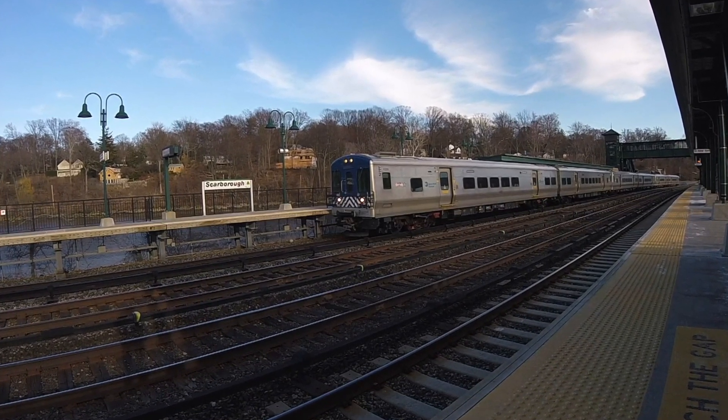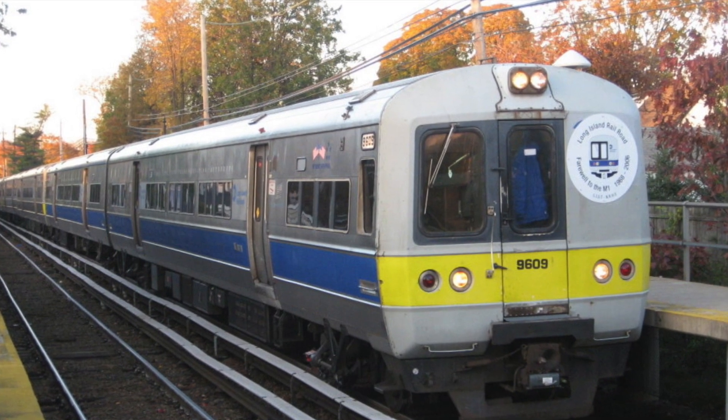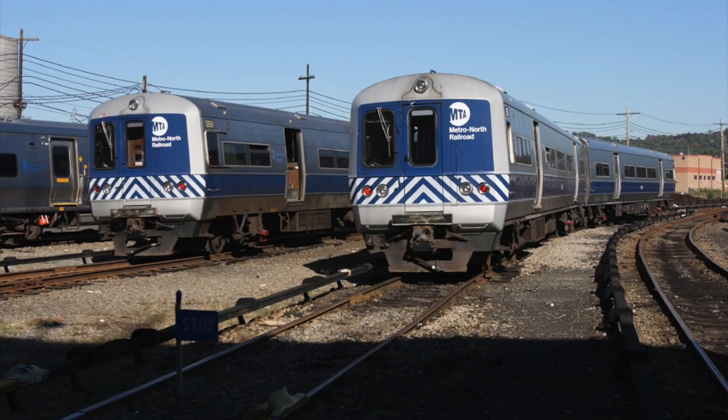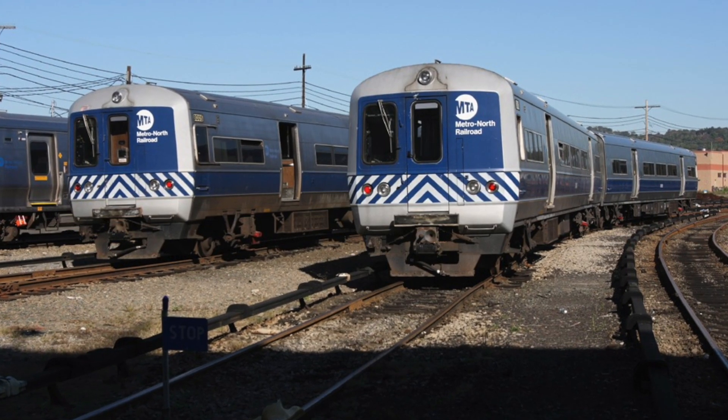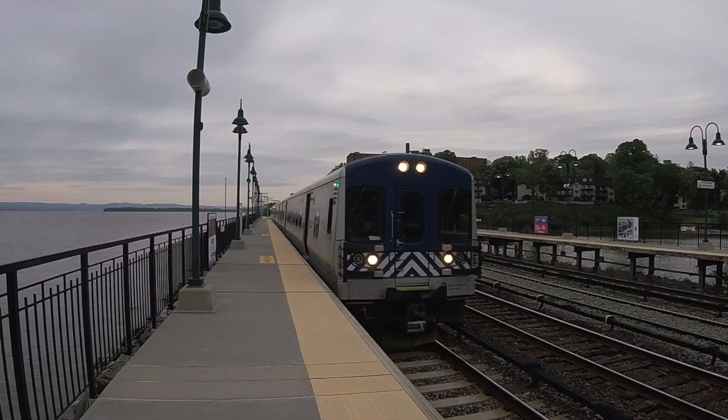The last M7s were delivered in 2007, and the M1s were retired from service on the Long Island Railroad that same year. Metro North kept theirs around for another two years, but in 2009, the last trip of M1s in revenue service took place. Now on to the specifications.